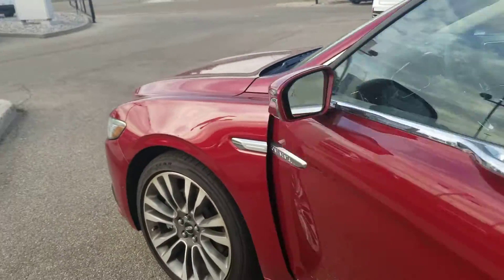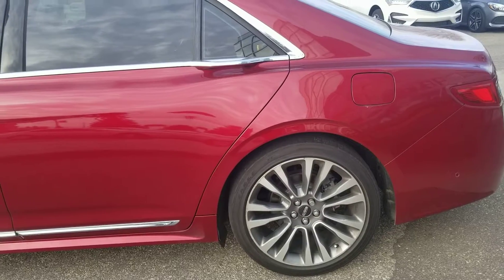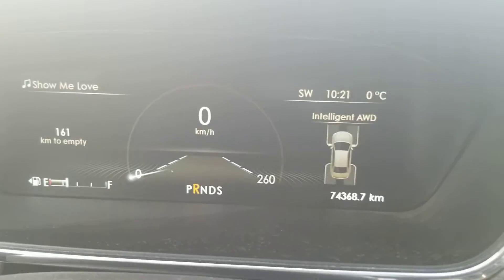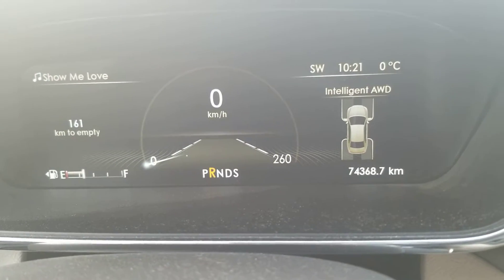We'll just get a quick look down the side here and then we're going to hop right into the driver's seat and get a look at the controls. Here we are in the driver's seat — as you can see, just under 75,000 kilometers.